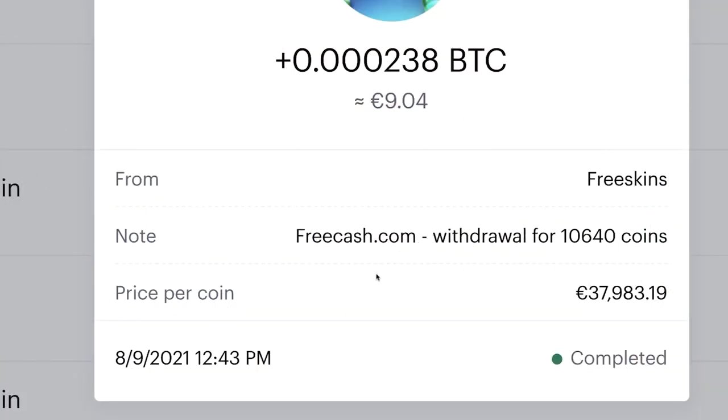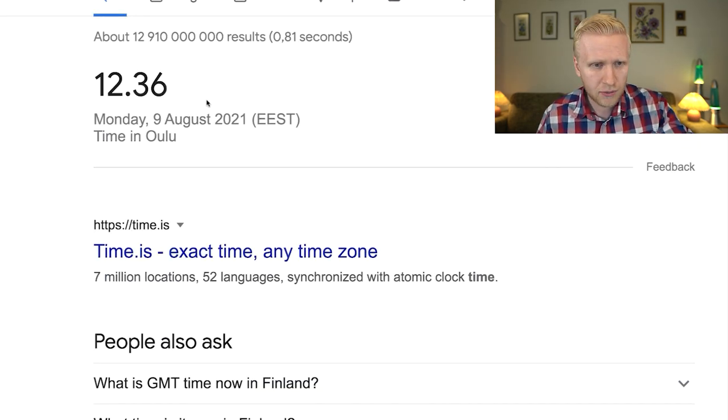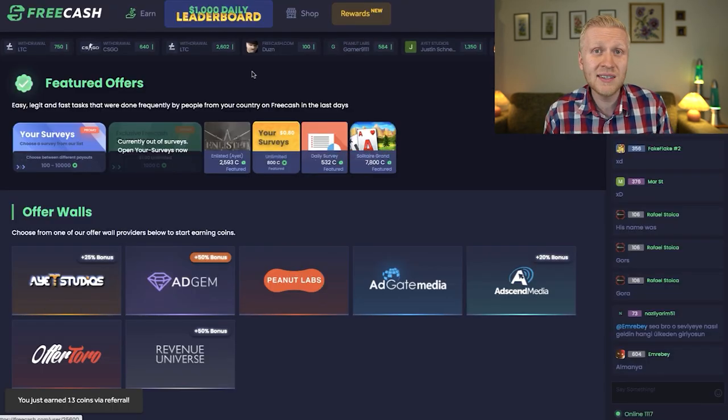Now I'll show you how to get the $60 bonus. First, FreeCash paid in 11 minutes this time — a little slower, maybe because many people are using Coinbase. From Idle Empire, I cashed out around 25 minutes ago and still haven't received the money. So we confirmed that FreeCash is the fastest website to receive money.